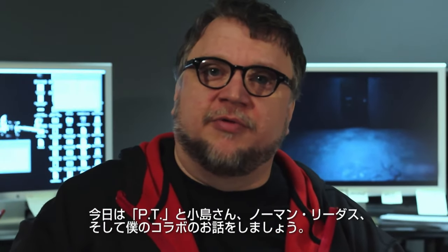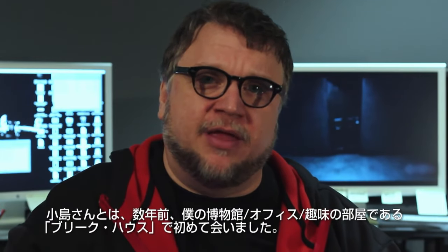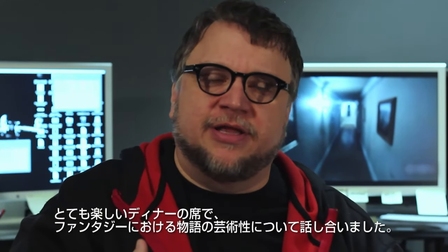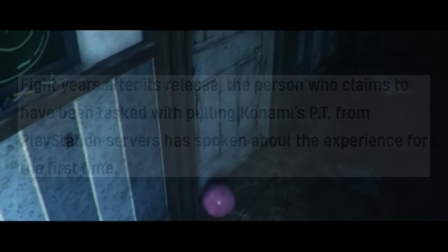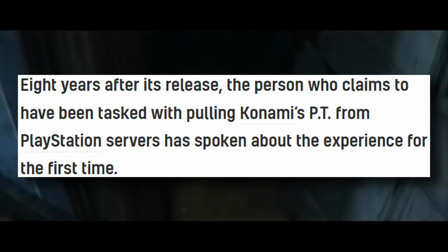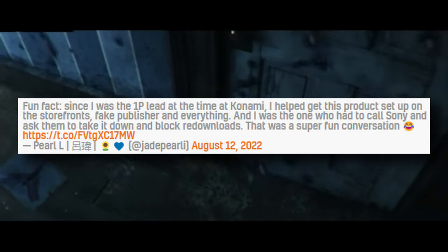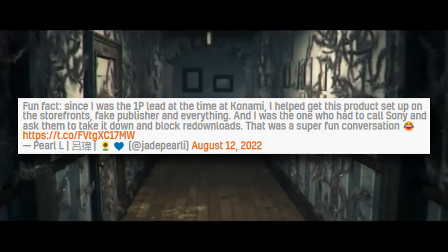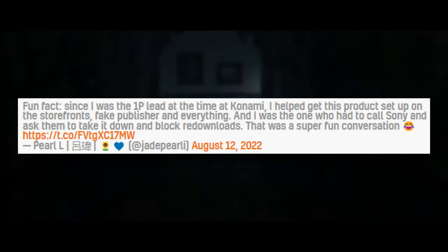Our final news of the day: in the last episode I talked about how PT celebrated its 8th anniversary and how Yamo Dottoro said 'F Konami' in a reply to a Kojima tweet about PT. Well, it's being reported that the person who delisted PT off of PlayStation — making it impossible to download the game — has come out and said that he wished it had gone differently and that it was a tough situation all around. This person goes by the name of Jade Pearly on Twitter. He said: since he was the first-party lead at Konami at the time, he helped get the product set up on storefronts with fake publishers and everything, and he was the one who had to call Sony and ask them to take it down and block re-downloads. He called it a super fun conversation.